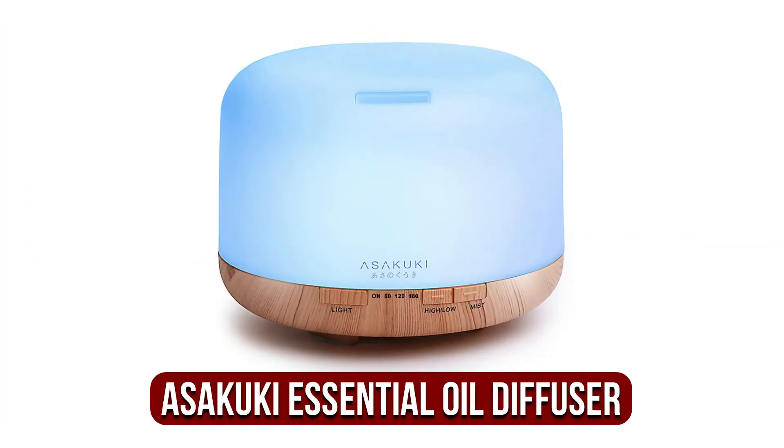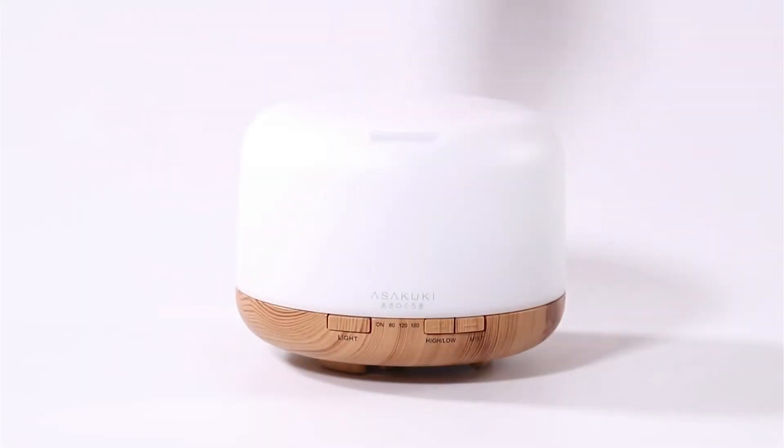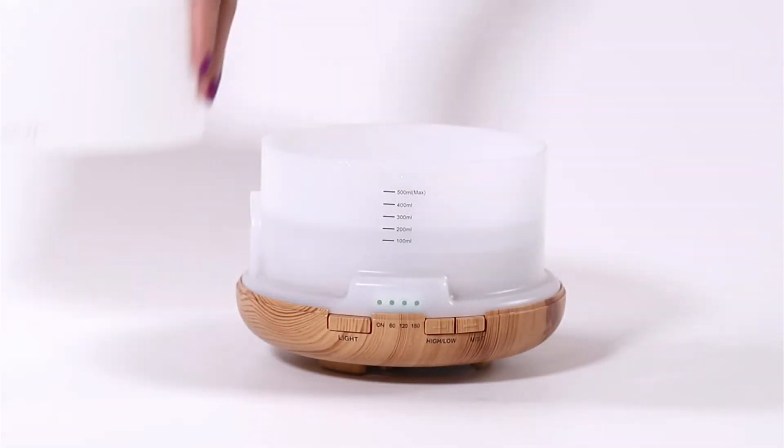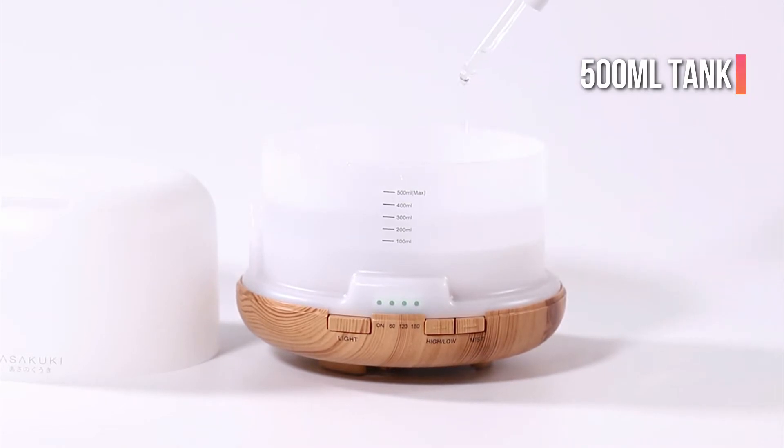At number 4 is the Asakuki 500ml Premium Essential Oil Diffuser. It is an aromatherapy device that provides amazing 5-in-1 benefits for spas, homes, and offices. In contrast to the tiny tanks of water that typically accompany many oil diffusers, Asakuki is a different model — it has a 500ml tank that will last longer than you could ever imagine.